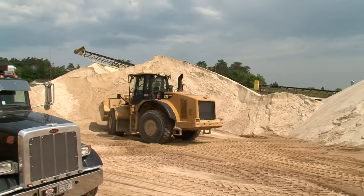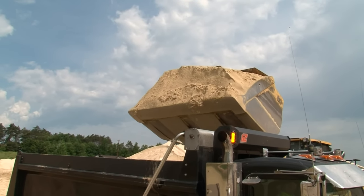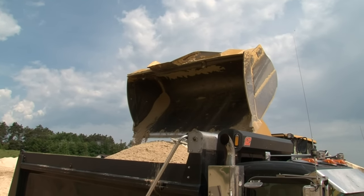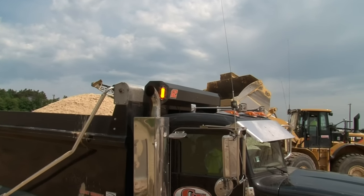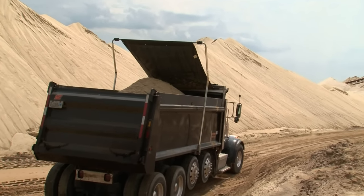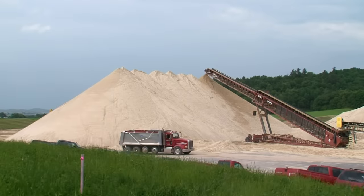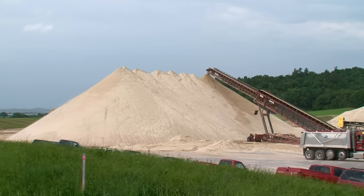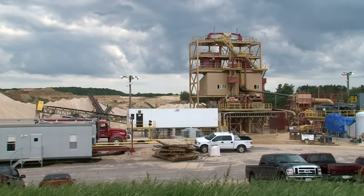Superior Silica Sands contracts the sand transportation from the mine to the dry plant to a private trucking company — CT Trucking — which operates a fleet of 18 trucks and employs approximately 25 drivers. A tarp is used to cover the sand load for the trip to the New Auburn dry plant. Before departing the mine and wet plant, the truck's sand loads are weighed and recorded.